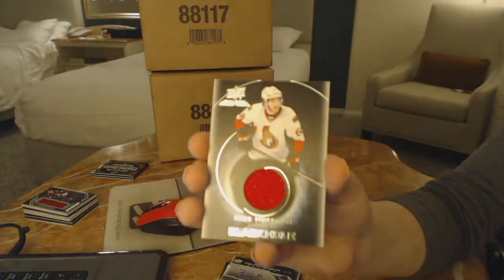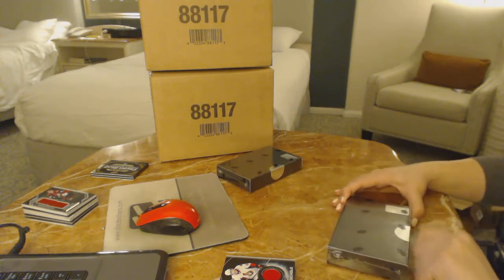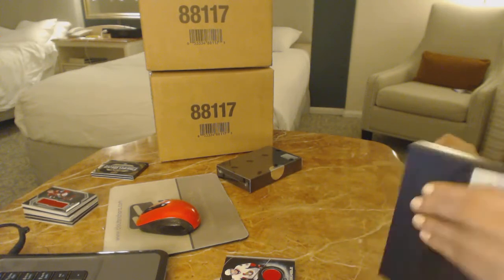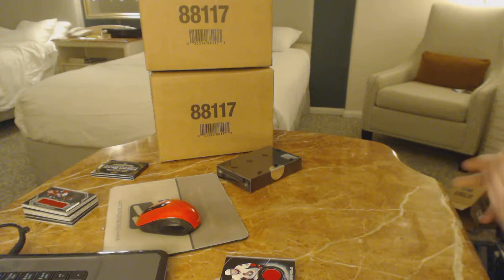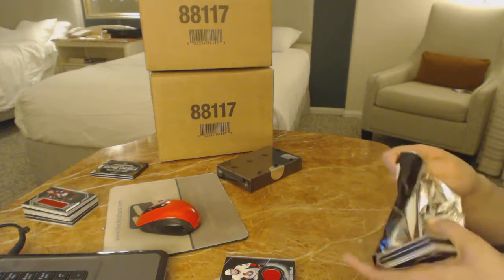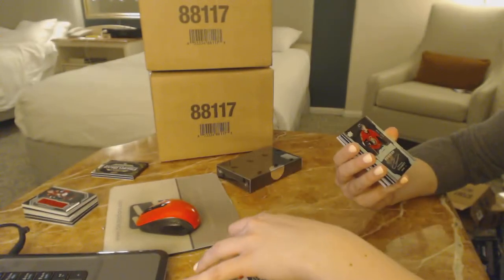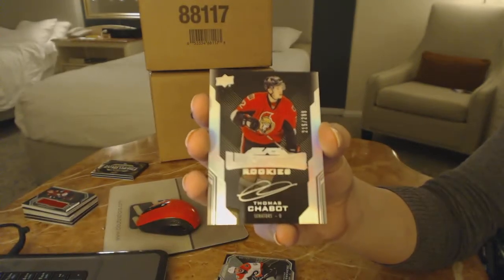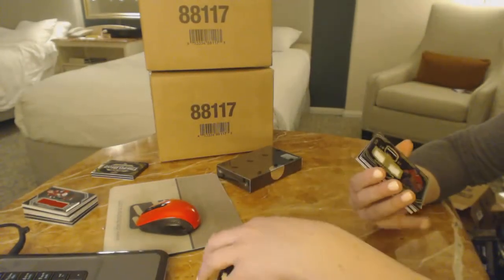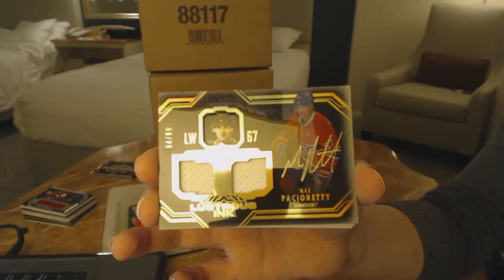And a Mike Hoffman Black Hole jersey. We've got a base card number to 299 for the Philadelphia Flyers, Shane Gostisbehere. A Lustrous Rookie Auto for the Ottawa Senators, Thomas Chabot. A Lustrous Ink Dual Jersey Auto number to 99 for the Montreal Canadiens, Max Pacioretty.